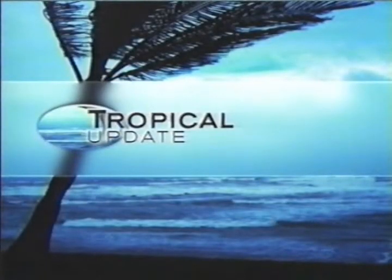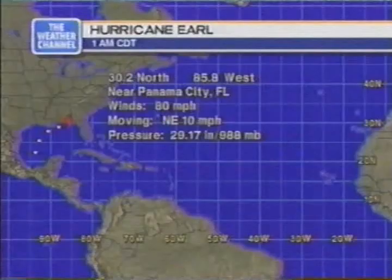Time for StormWatch at the Weather Channel. I'm Paul Emick. We'll begin with a look at what's happening across the tropics with our tropical update, and also talk about active storms across the contiguous 48.